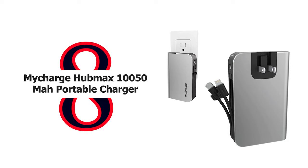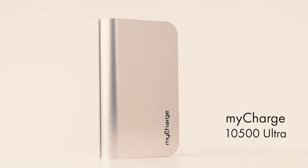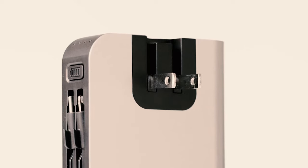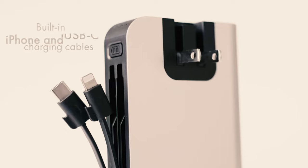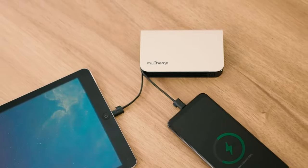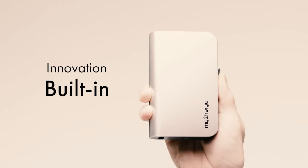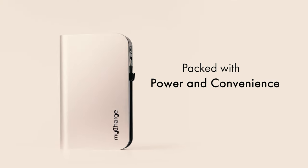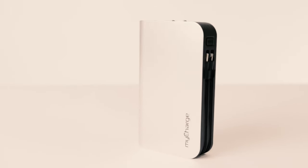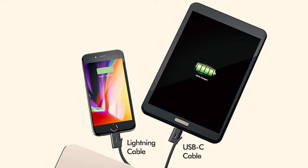Number 8: MyCharge Hub Max 10,050 mAh Portable Charger. No extra cables are needed, as devices plug directly into the power pack for 10,050 milliamp hours internal battery, 3.4A shared output, and up to 6x cell phone battery backup. The foldable wall plug functions as a wall charger adapter and also recharges the power bank simultaneously. An immense amount of power is contained in something no larger than a deck of cards, and it will charge your phone 3x faster than the original charger cube for Apple iPhone.